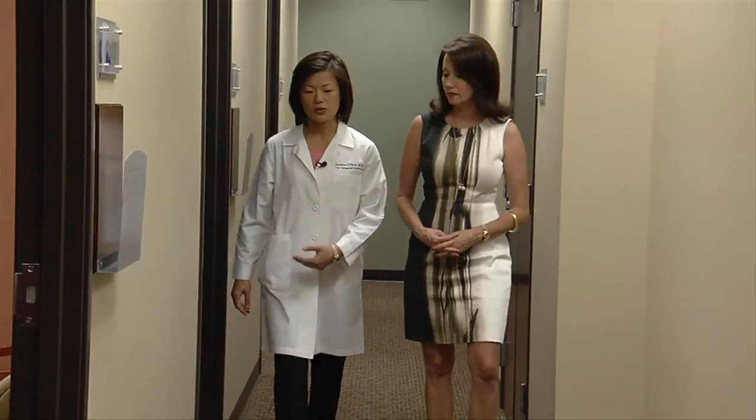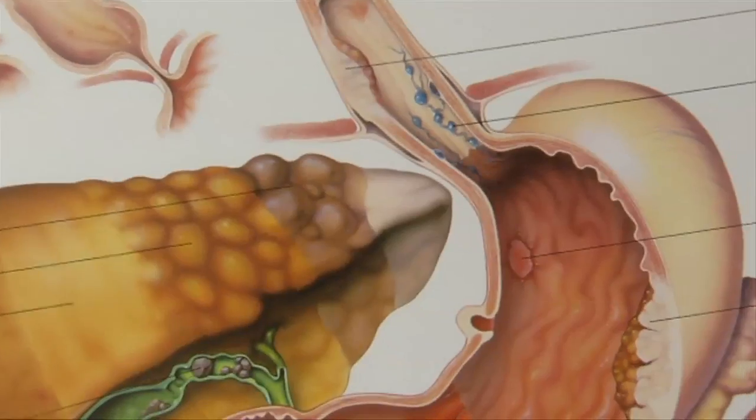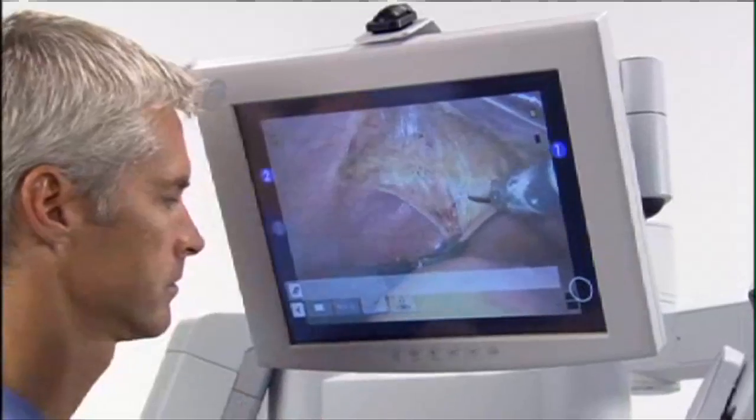In each case, doctors are best positioned to determine if and when the technique is suitable. In colon surgery, the robot is well-suited for lower rectal procedures which focus on a limited space — you bring the robot, park it, and just start dissecting down the pelvis.